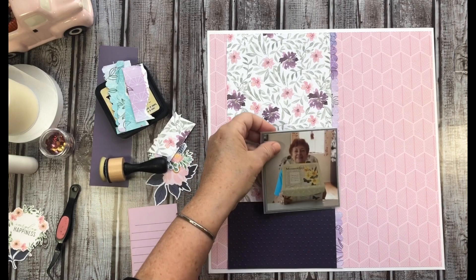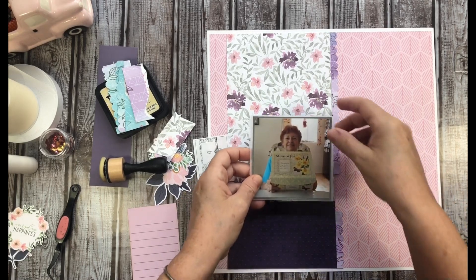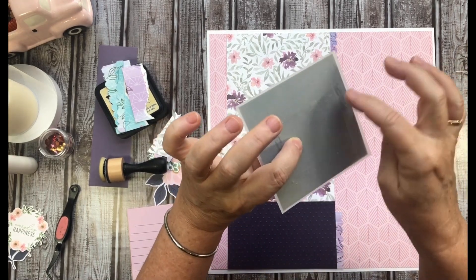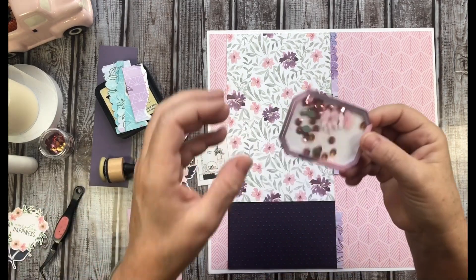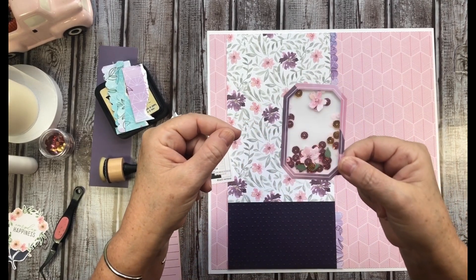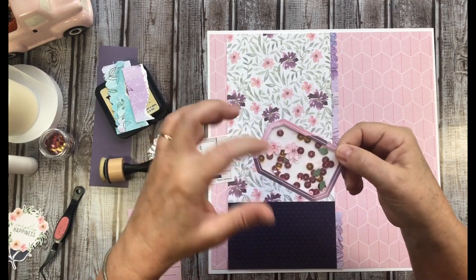So this is my Nana. I went ahead and matted her photo in some green and some vellum. I think that's going to go here, but I don't want to adhere it down yet. I did do vellum but I didn't have a big enough piece, so I just kind of pieced it together — and you can't even tell. I have to tell you, I did a thing: I made a shaker! I'm kind of excited. At first I thought you needed skills to do this, and I didn't know that I had those skills.